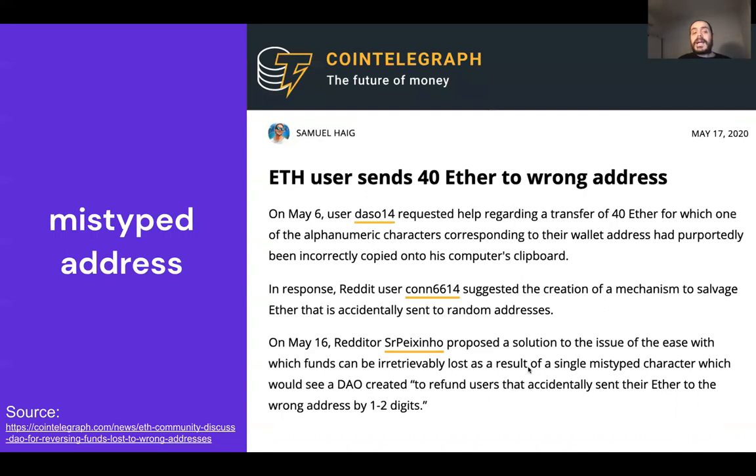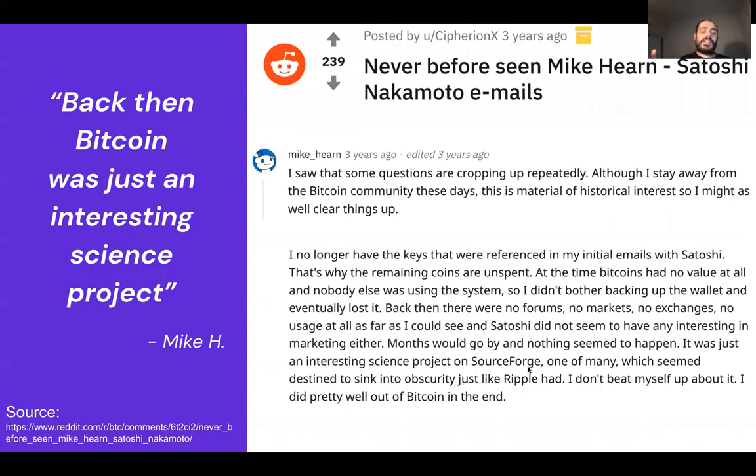There are examples of mistyped addresses, especially in Ethereum — 40 Ether sent to the wrong address because of one or two wrong digits. Mike, one of the first developers to work with Satoshi, lost his keys because back then Bitcoin was just an experiment, just an interesting science project. We know the real addresses that own a significant amount of Bitcoin at today's prices, but nobody has access to them anymore.